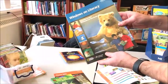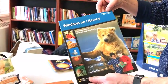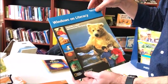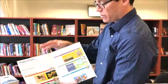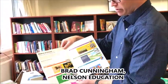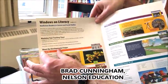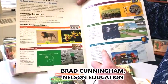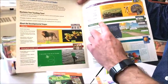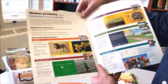The first series we have is called Windows on Literacy. As it shows, it's pre-K to three, and within this series, National Geographic Windows on Literacy breaks the reader up into levels called Step Up, Emergent, Early, Fluent, and Fluent Plus. You can see the reading levels there within each of these.